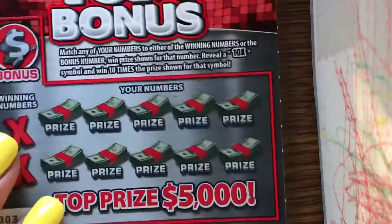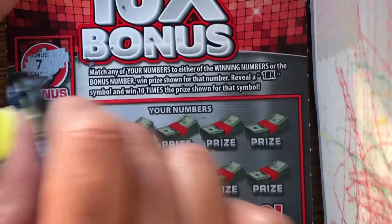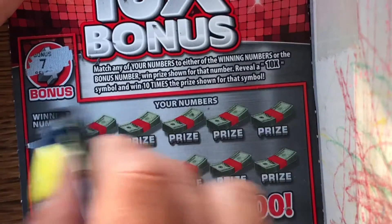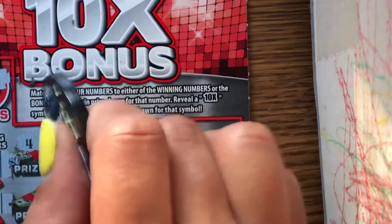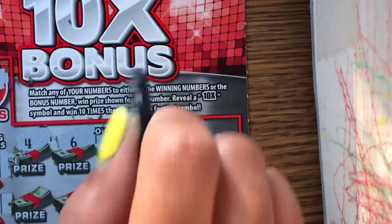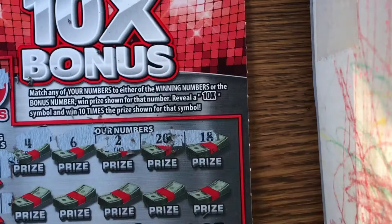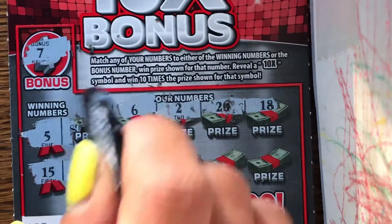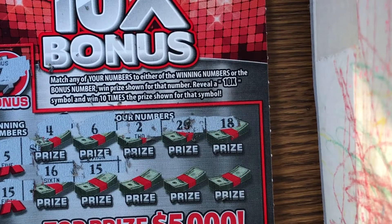Numbers — our last ticket. Next bonus: match your number to the winning number or that bonus number. Seven for the bonus. Five — you have four. Six. Two. Twenty. Eighteen, eighteen. Sixteen, sixteen — we got a match! We have a match!